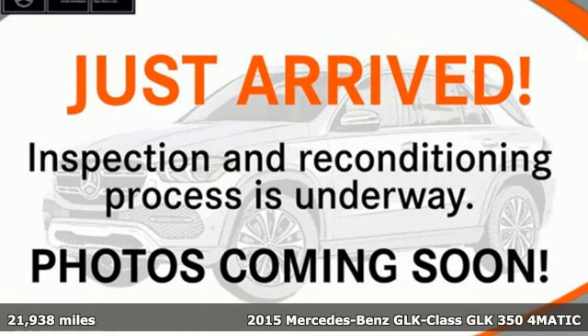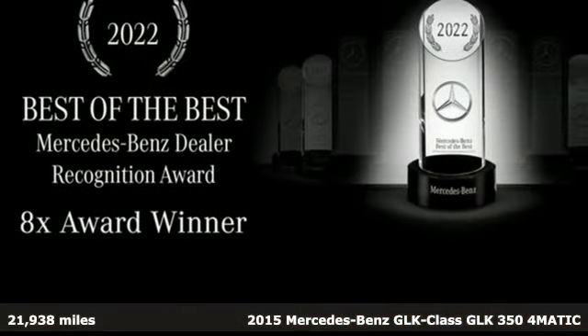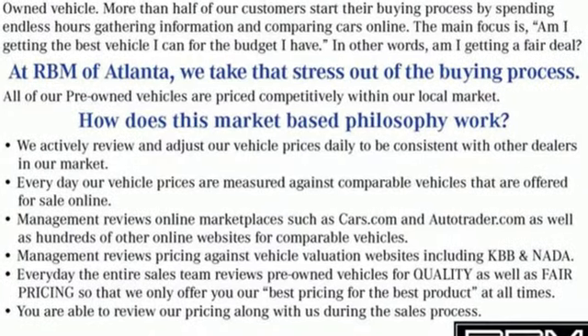Here's a 2015 Mercedes-Benz GLK. Your adventurous soul finally has a soulmate. This GLK was thoughtfully engineered to be playful, smart, indulgent, spontaneous and prepared all at once.